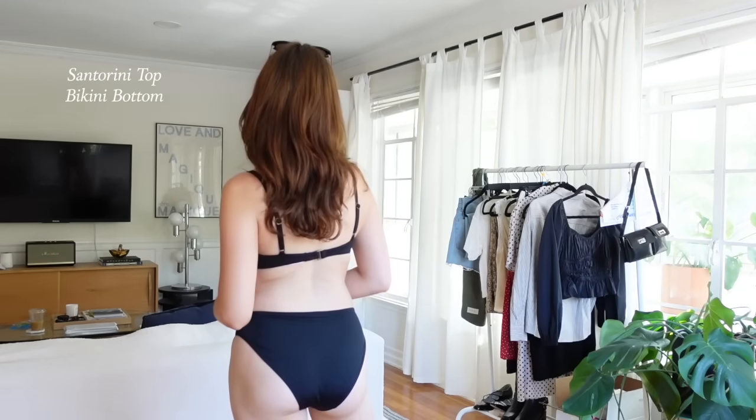This is their Santorini top and their classic bikini bottom. I feel like it's really hard to find a medium coverage, comfortable, supportive bikini bottom — and they've done it. These are perfect. I wear them all the time with all of my different tops. I love the knot detail on this top as well as the metal buckle in the back, so you never have to worry about it breaking. I am seriously the biggest fan of Andy swimsuits. I wear all of the ones I've had for years now — they just last forever. I will have all the swimsuits linked in the description. Thank you so much to Andy for sponsoring today's video, and now we are going to head over to the beach.